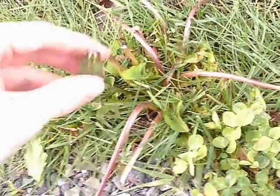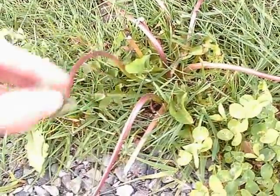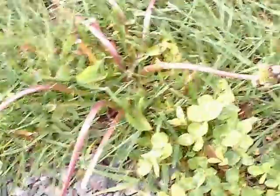Today I'm going to look at the dandelion plant. All parts are edible. The roots can be ground and roasted for coffee. The flowers can be used for wine, and the leaves can be eaten raw.